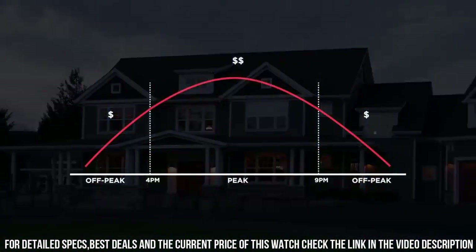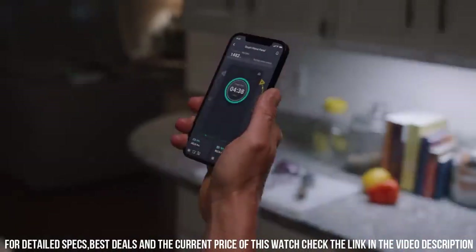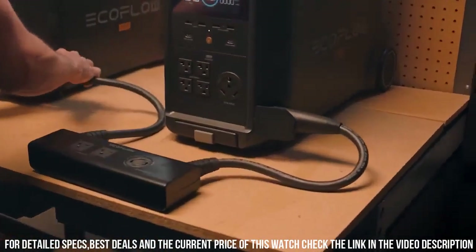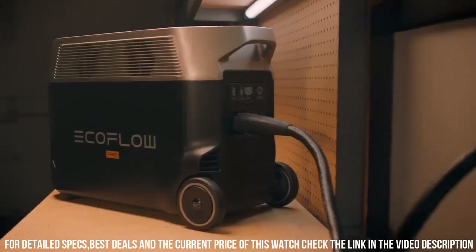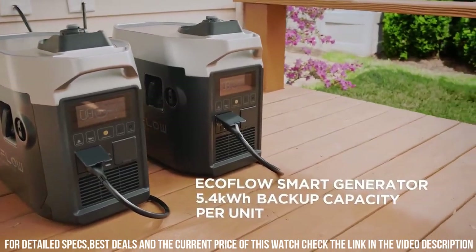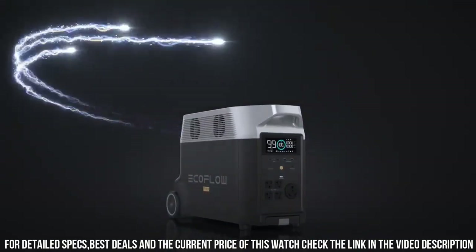It features multiple AC outlets, USB ports, and even a dedicated EV charging port, giving you the flexibility to power everything from your smartphones and laptops to power tools and electric vehicles. The Delta Pro is also equipped with advanced battery management technology, ensuring optimal performance and safety. With its rugged and portable design, you can take it anywhere and have peace of mind knowing that you have a reliable power source by your side. Embrace the power of the EcoFlow Delta Pro Portable Power Station and never be without power again.